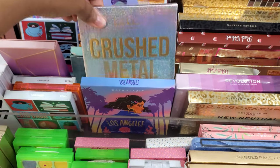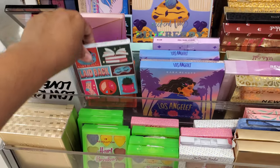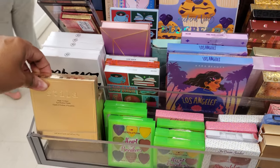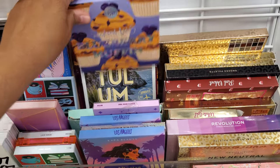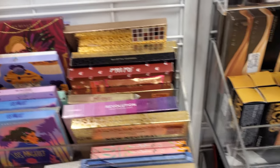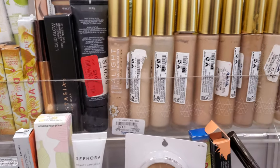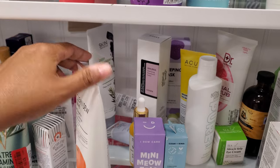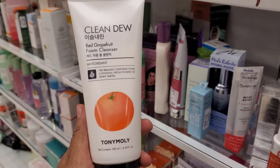We've seen that one — Crushed Metal. I think a lot of this we've seen. Laid Back — Matte Eyeshadow in Blueberry Muffin. Doja Cat, still around. I did spot some Tony Moly for $5, which is a good deal for Tony Moly.